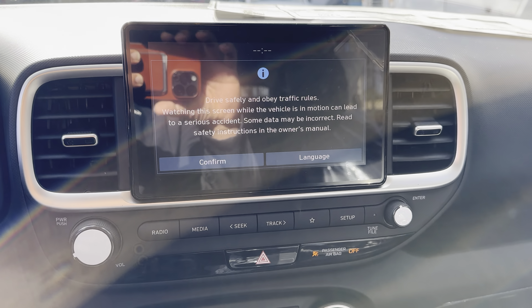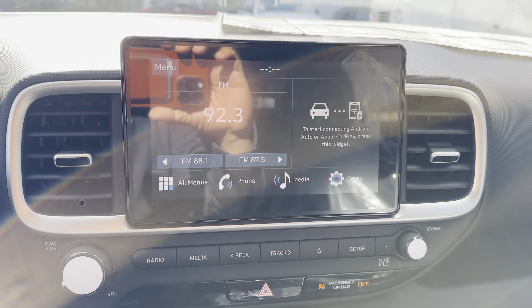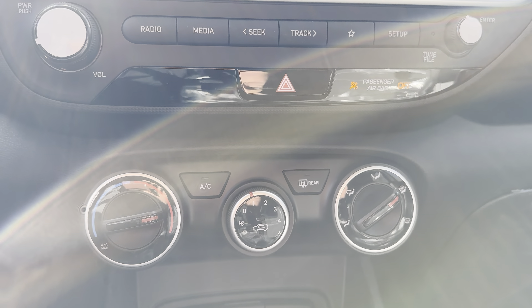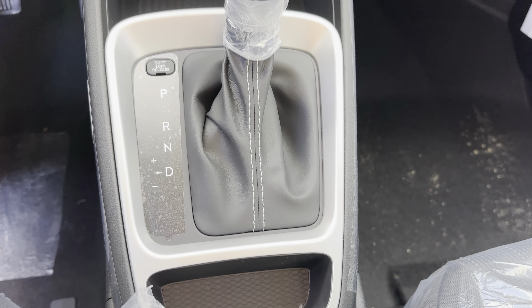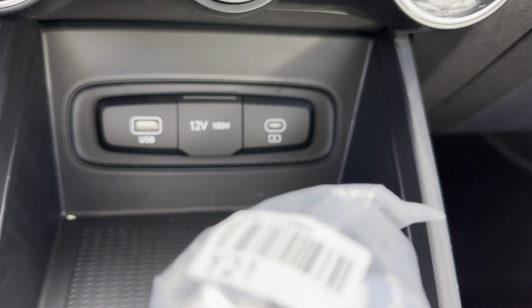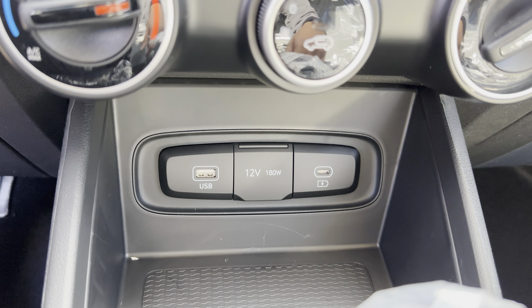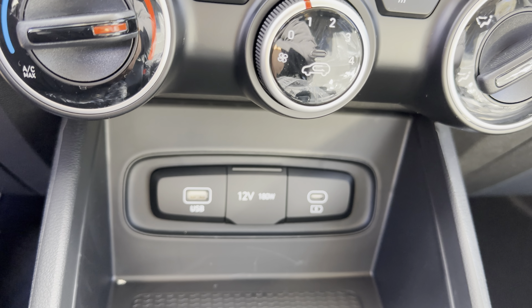This here will be an 8-inch touchscreen. Wireless Apple CarPlay and Android Auto on this one. Then you got your simple but intuitive controls for your HVAC, a PRND shifter — pretty standard there — and your USB charging options. USB-C is new on the right-hand side, which will be a little bit faster charging for all of your devices.